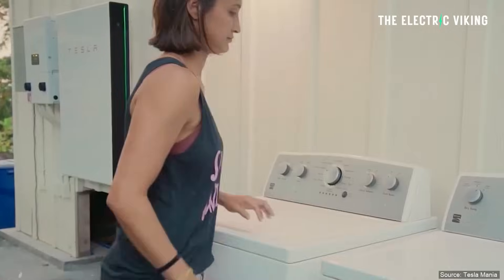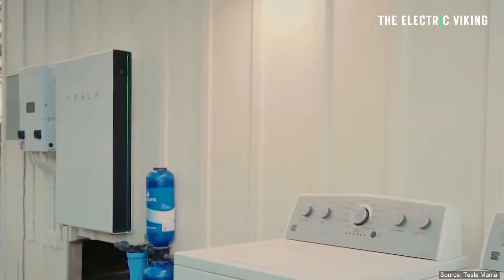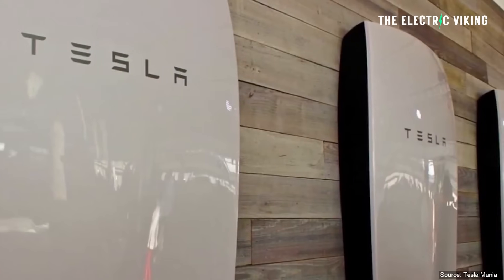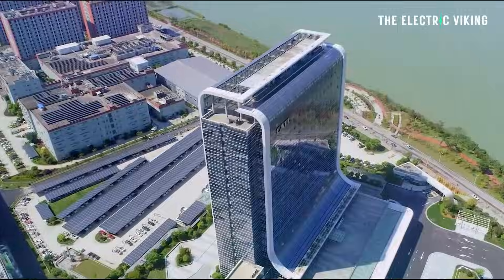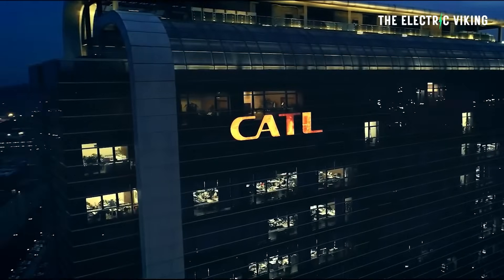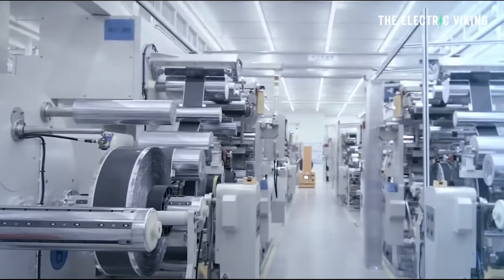The biggest thing with the Powerwall really is that the battery is great, but there are a lot of companies that make batteries. It's actually the software and the integration that are really what you're paying for more than anything else. The cells in your Tesla Powerwall are actually manufactured by CATL, the biggest battery company in the world. It's Tesla that does all the other work — the software and the integration. That's where the money is.